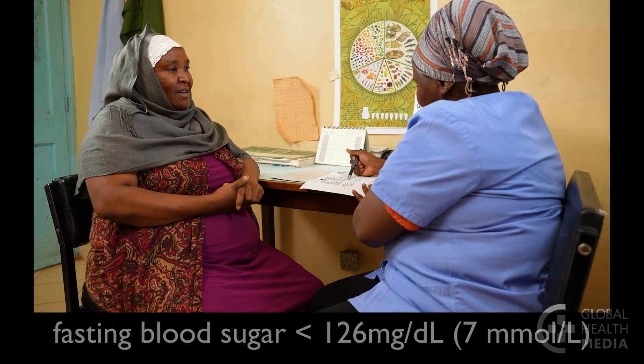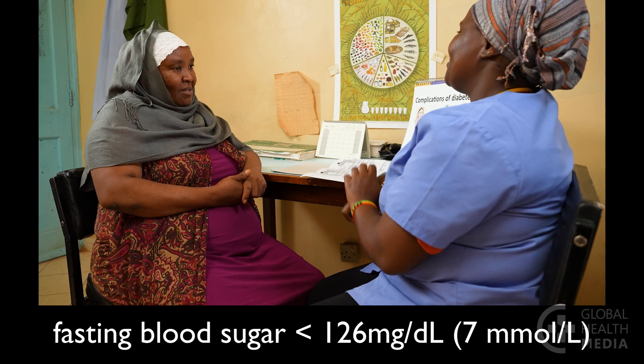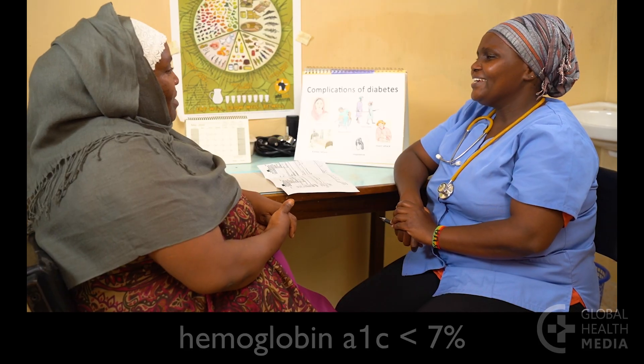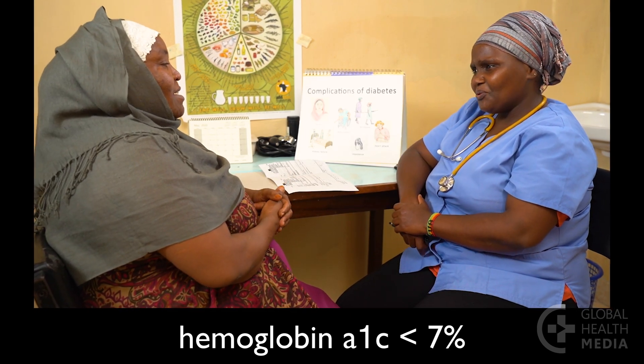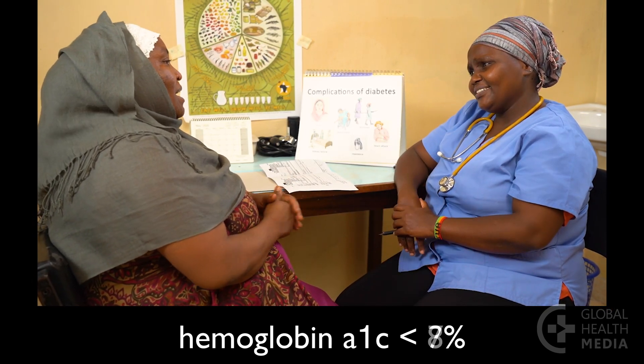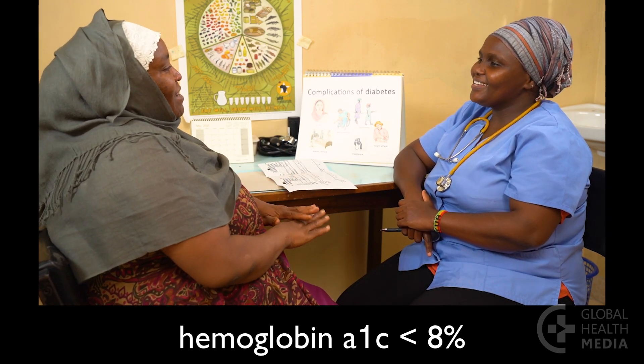After 6 months on basal insulin, the person's fasting blood sugar levels should be at goal with no further diabetes symptoms, or a hemoglobin A1c should be less than 7% — or less than 8% in an older, more fragile person. If she is still not at goal, consider doing twice-daily dosing or switching to an ultra-long-acting insulin such as glargine.